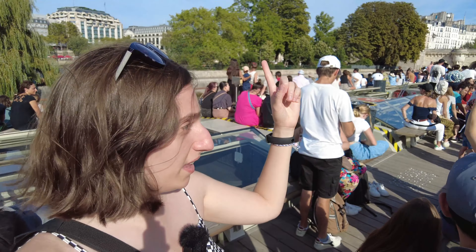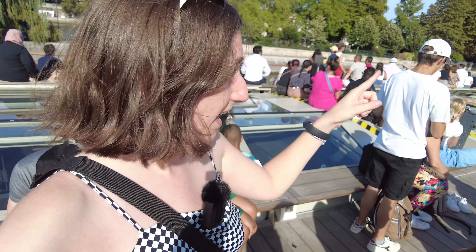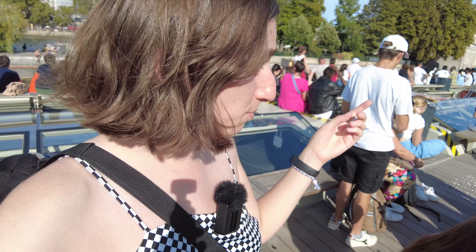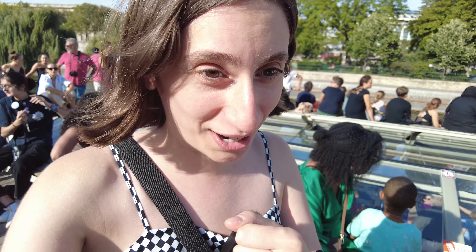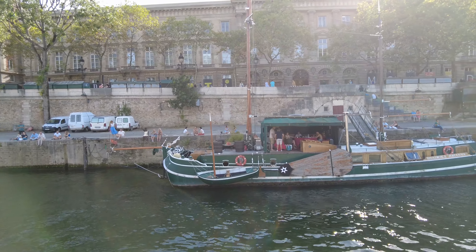Here behind me is the island of Paris, which is where Paris was initially founded 2,000 years ago — kind of the oldest part of Paris. This bridge you see here, I believe it's the oldest bridge, and I think they said it's either 200 or 400 years old — I didn't catch it clearly, so let me know in the comments if you know.